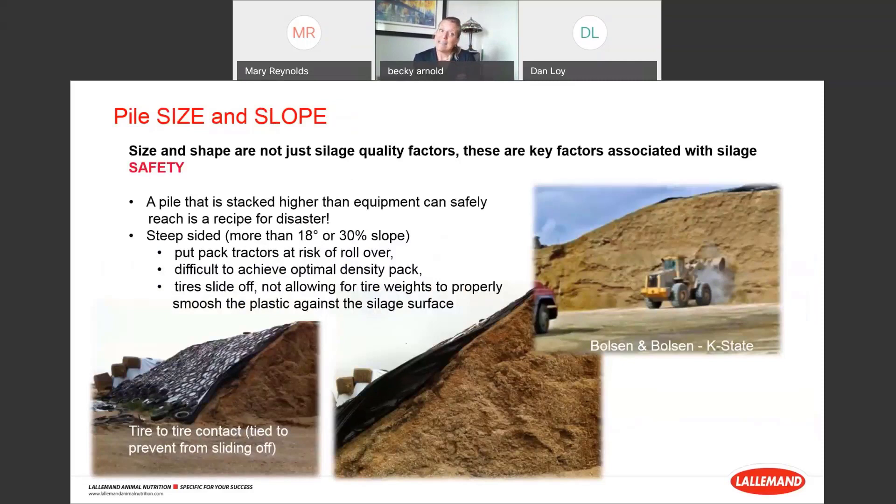Pile size and slope are not just quality factors — they're also key safety factors. A pile stacked higher than equipment can reach is a recipe for disaster. Deep sides with more than a 30% slope put pack tractors at risk of rollover and make density pack difficult to achieve. Also, tires cannot smush plastic up against the silage surface on steep slopes — in the example shown, tires are just dangling and not pressing the plastic against the surface — so you end up with a crust layer that you wouldn't have with the right slope.